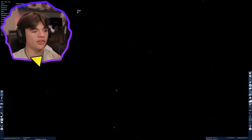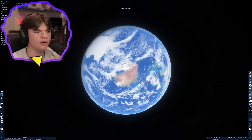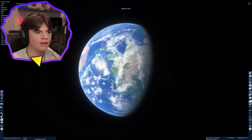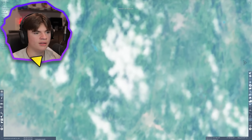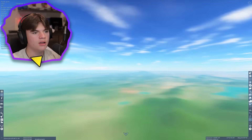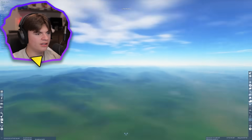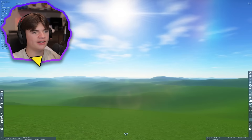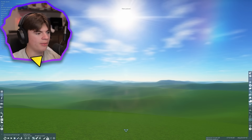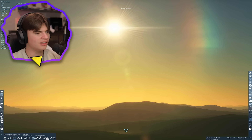Now we're going to Earth to see what it looks like in Space Engine. We'll have the clouds on. Let's pick a good spot — this area in China looks decent with some mountains. This is looking like Earth. There's our sun, and we're going to watch a sunset from the top of this mountain.